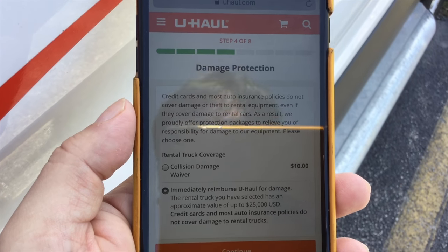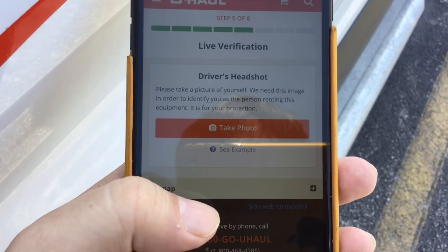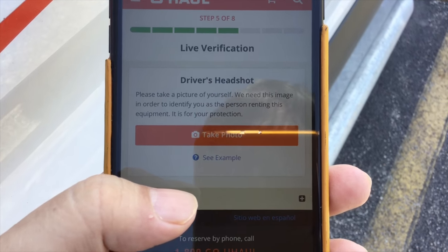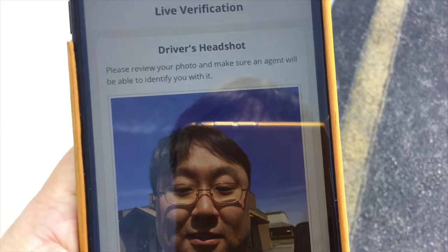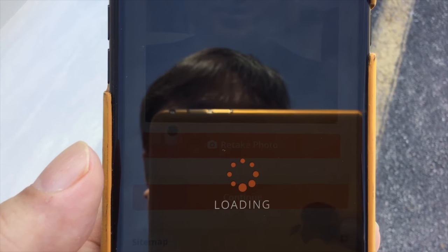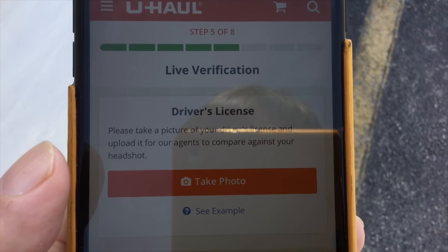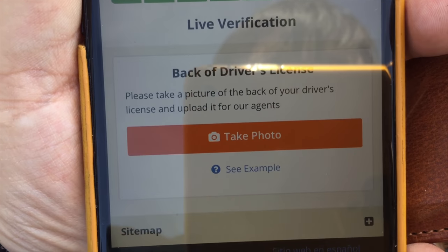I'm fortunate enough to have State Farm, so I'm going to decline my collision damage protection. Then it says take a picture of yourself — they need this image to identify me. So I'll go ahead and do that. After taking the photo, I'm guessing they have someone on the other end to verify this — probably against my driver's license. It then asks you to take a picture of your driver's license. Don't put your driver's license away after, because you also need to take a photo of the back.